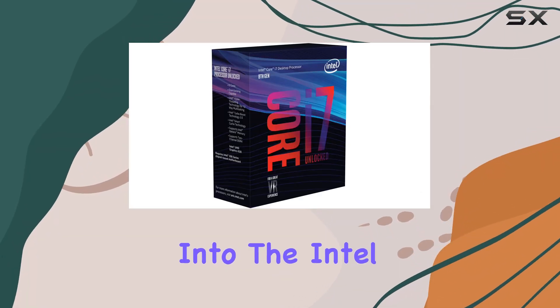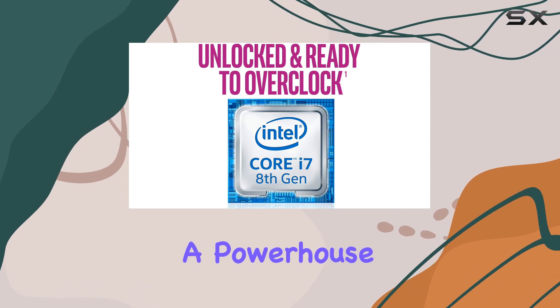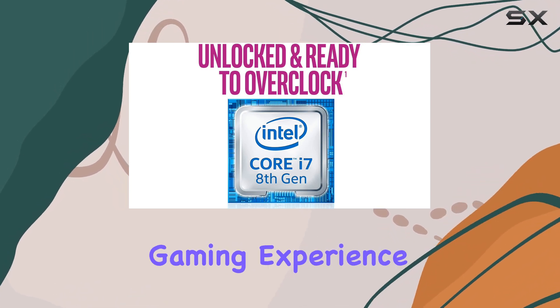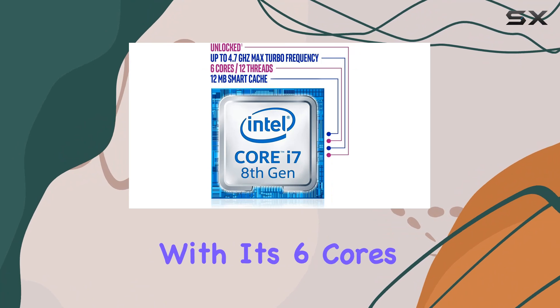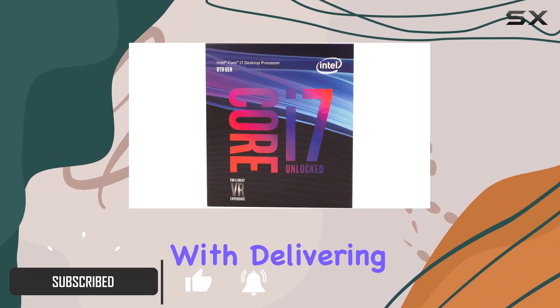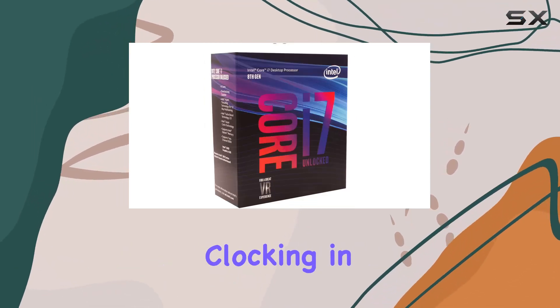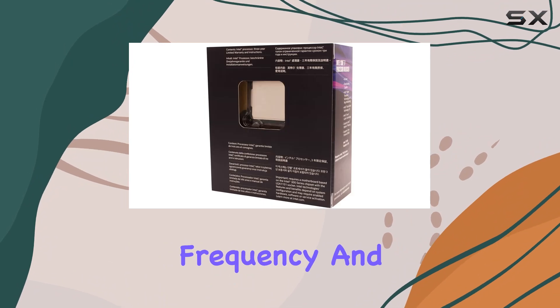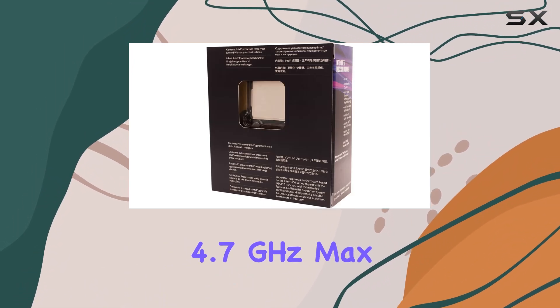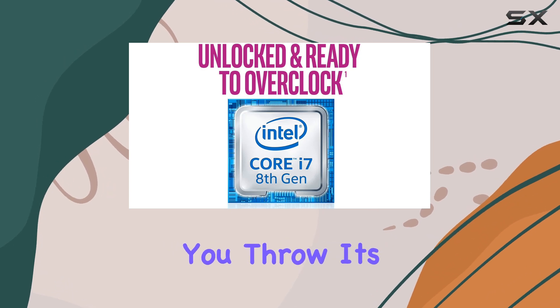Today we're diving deep into the Intel Core i7-8700K desktop processor, a powerhouse engineered to elevate your gaming experience to new heights. With its six cores and 12 threads, this processor is a force to be reckoned with, delivering seamless performance for both gaming and multitasking. Clocking in at 3.7 gigahertz base frequency and a staggering 4.7 gigahertz max turbo frequency, it's ready to tackle the most demanding tasks you throw its way.